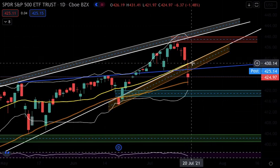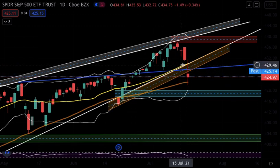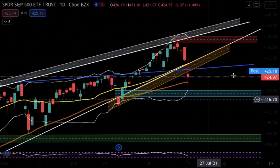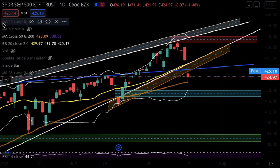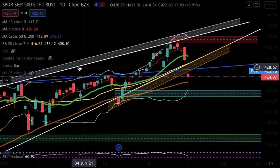As long as SPY is trading above the 20-day moving average, I will be bullish on SPY. This yellow line creeping up is currently at the 429.97 level. In after-hours, SPY is at 425.18 and closed at 424.97 — under 425 — which means it's under the 20-day moving average, a sign that bears are building strength. The 5-day has also crossed below the 13-day moving average.